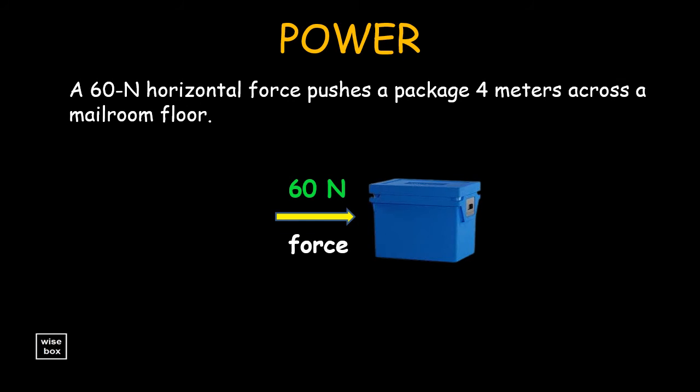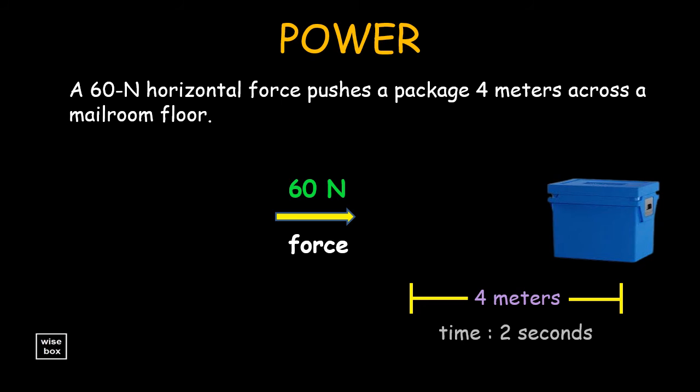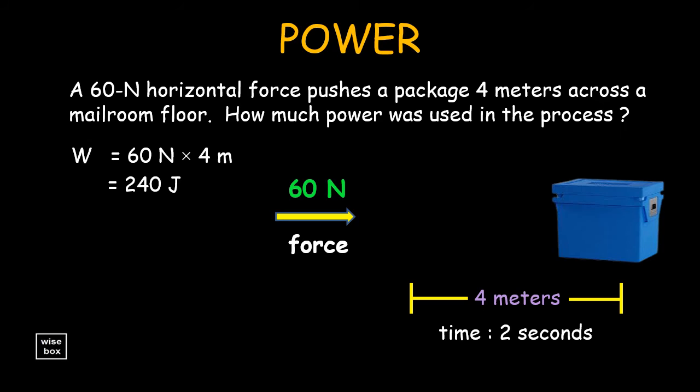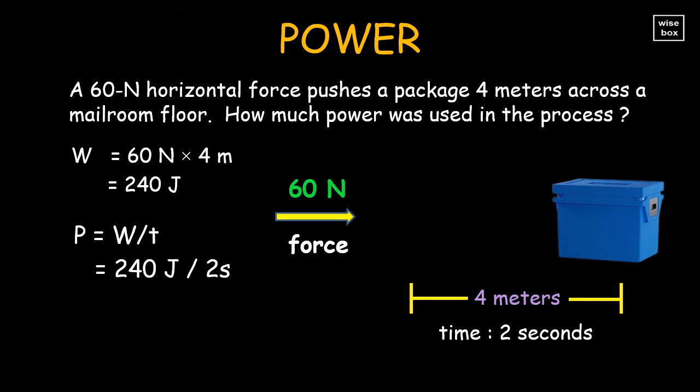From our previous problem, a 60 newton horizontal force pushes a package 4 meters across a mailroom floor. We already computed the work, which is 240 joules. Now the question is, how much power was used in the process? The formula for power is work divided by time. So we divide the 240 joule work by the time of 2 seconds. Thus, power is 120 joules per second, or 120 watts.